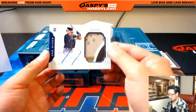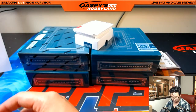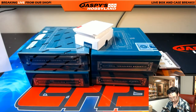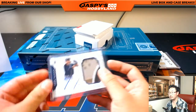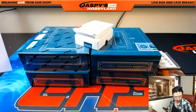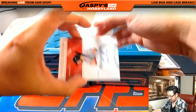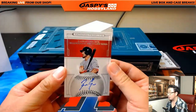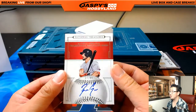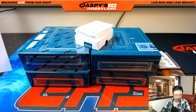Next one is Travis Jankowski, 7 out of 99 — nice patch, nice autograph for the Friars, John Parker. Next up we've got Randall Grichuk — 27 out of 99. Jeff with the Cardinals — Cardinals hitting nicely in this break.